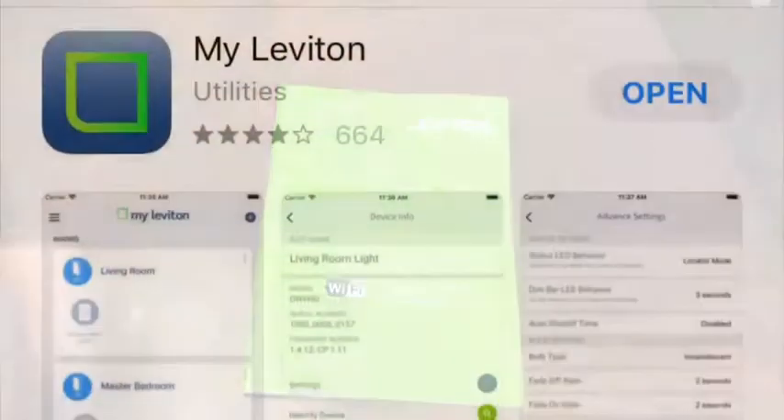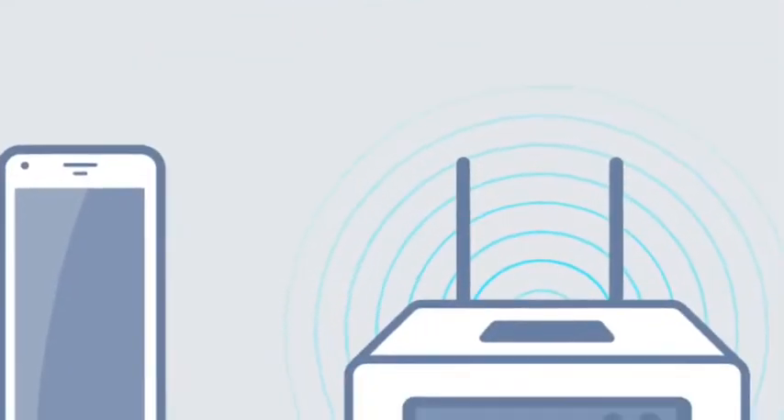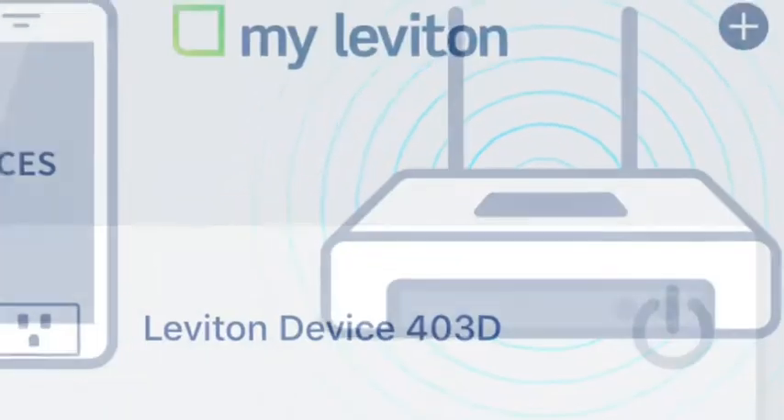The getting started guide provides easy instructions on how to get started on your smart home journey. Homeowners first download the my Leviton app, then connect the device to their smartphone and they're off and running. No need for a complicated hub system.